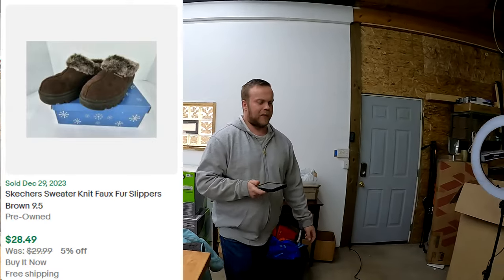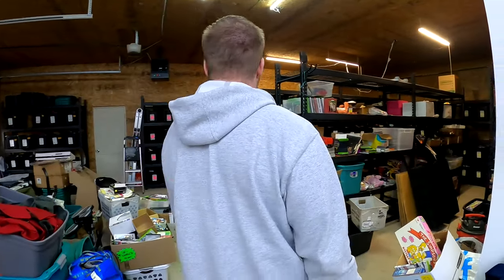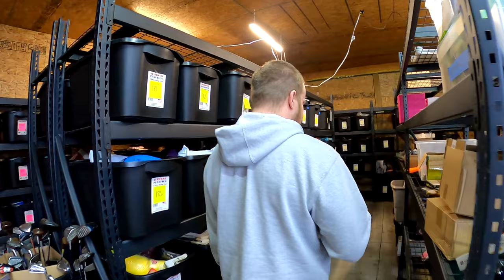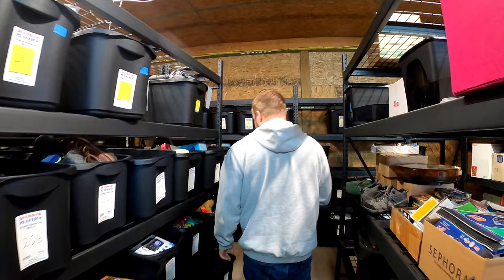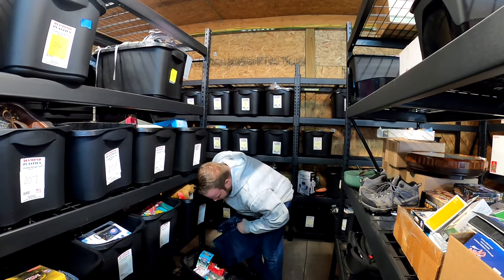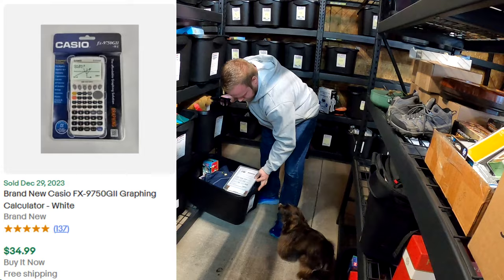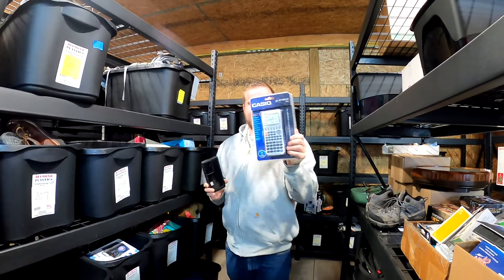We've got this calculator. I bought this at a thrift and spent $4.99. I think I did all right — $34.99 sold. It's a brand new sealed gravity calculator, and I'm sure there's some school or class out there that uses these instead of the TI.